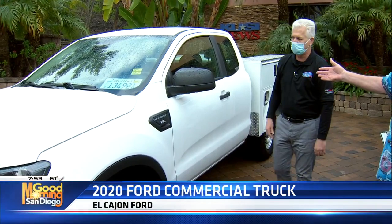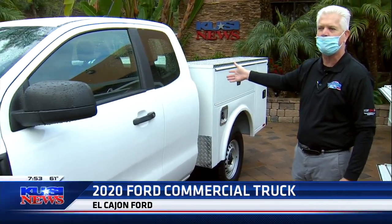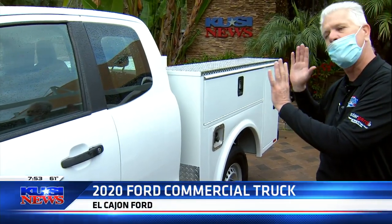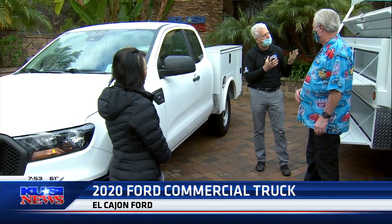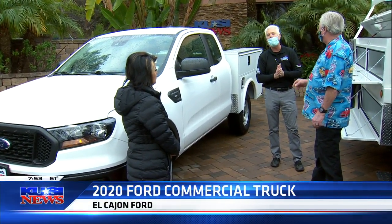First time anybody's put a box on the back of a Ranger truck. This is going to change the industry — this is the first one in the country with a little service body on the Ranger. Then this is coming off with a little stake bed. So whether it be a Ranger, 250, 350, 450, 550, 650, or 750, I'll build you what you want. My job's easy because all the people that own companies know the right tool for the right job, and I have them.